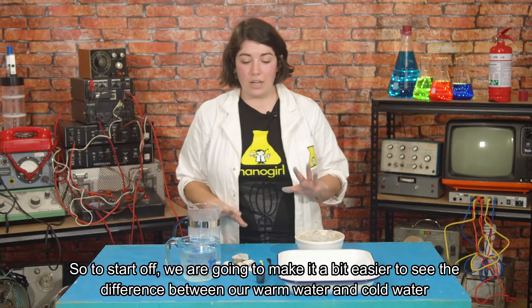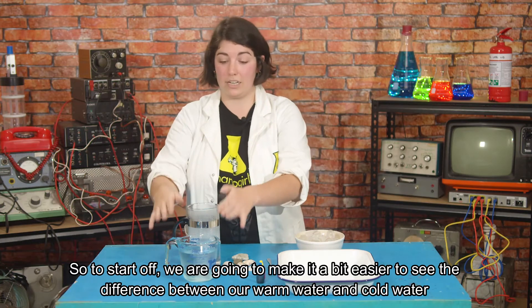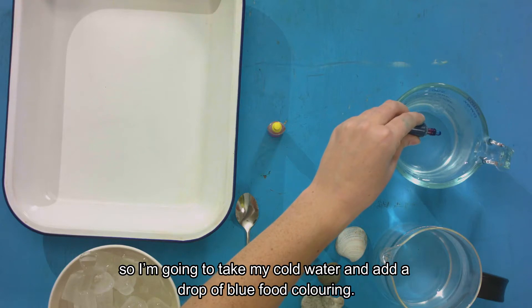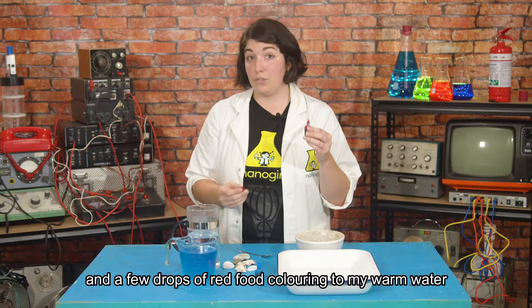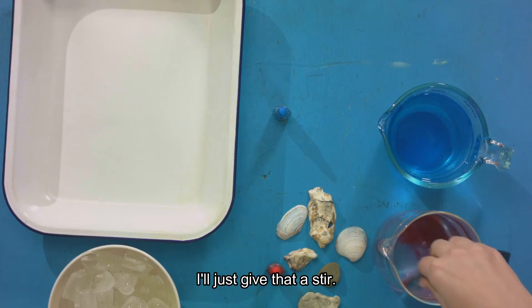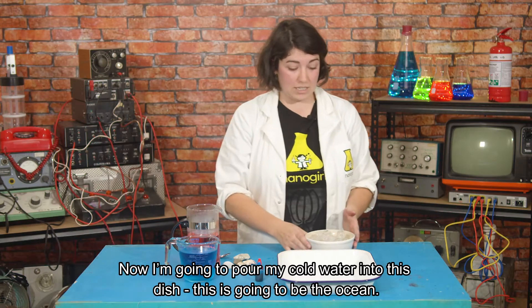To start off, we're going to make it a bit easier to see the difference between our warm water and cold water. I'm going to take my cold water and add a drop of blue food coloring and just give it a stir with my spoon, and a few drops of red food coloring into my warm water. Now I'm just going to give it a stir.